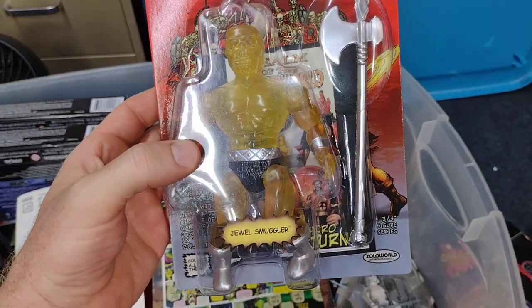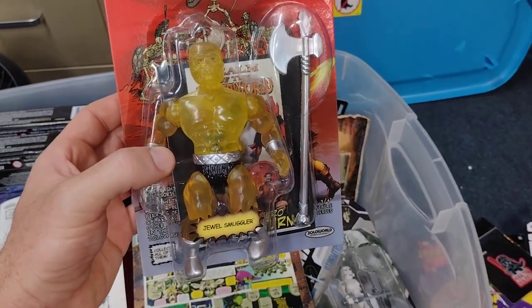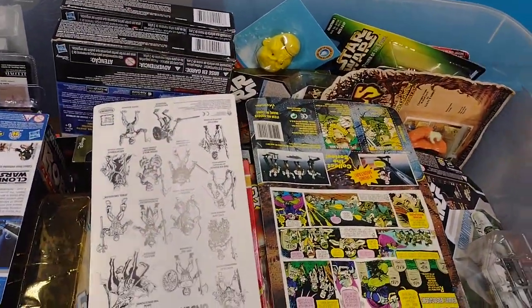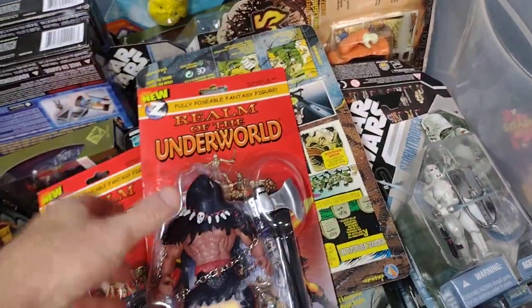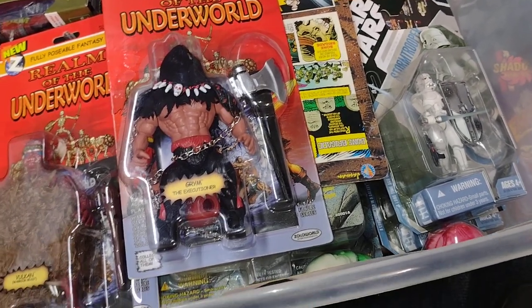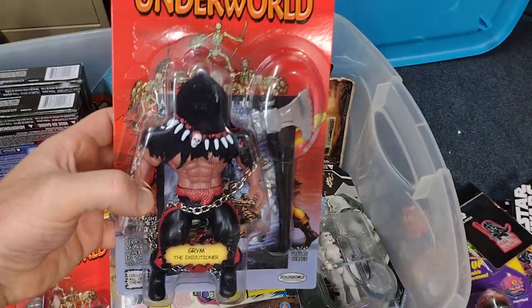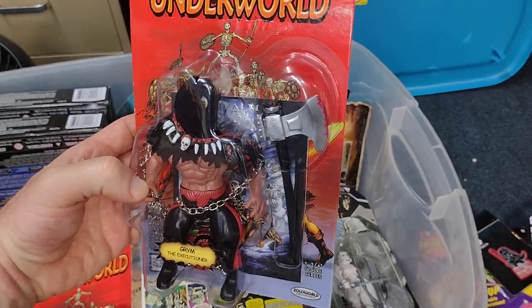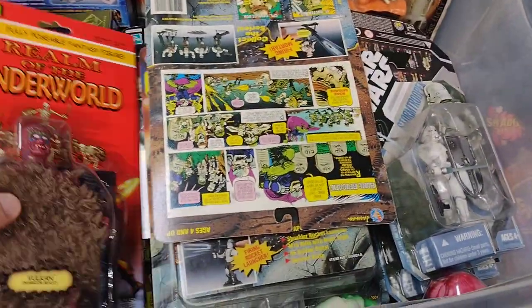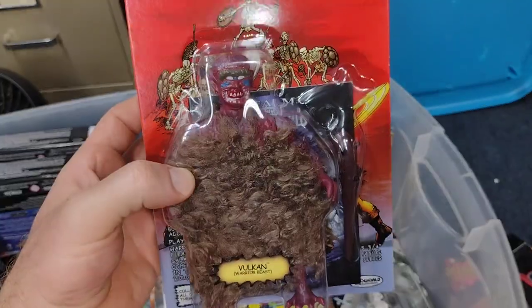Here is a Realm of the Underworld yellow jewel smuggler. I've been trying to get all of these so I got the original Remco Conan red version, the yellow version, and I believe I have the blue version loose. I don't know if I have the purple version — I think I still need that one. And here is the Grim the Executioner from Realm of the Underworld — had to make sure to get this one, this guy is just awesome. I also got the Vulcan Warrior Beast cyclops figure — so cool.